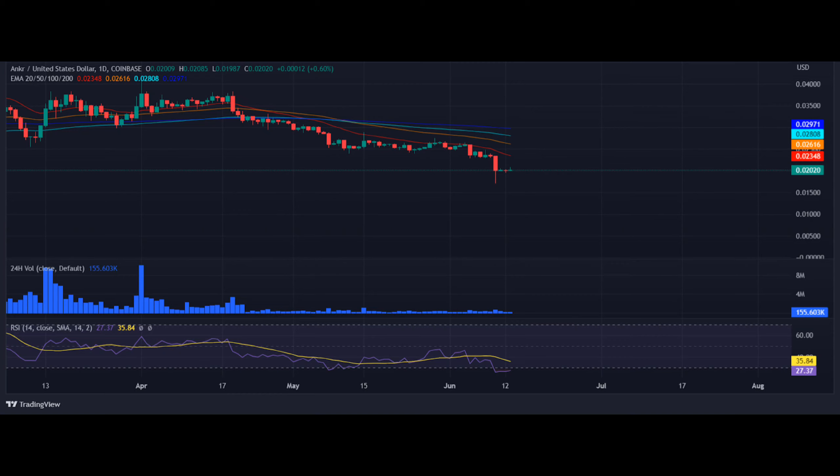ANKR price is currently trading at $0.02, climbing over 0.8% in the last 24 hours. The RSI-14 trend line has surged above the overselling region and is currently trading near the level of 27, hinting that the bottom may have already been reached. The SMA-14 level suggests a minor downward correction in the next few hours.